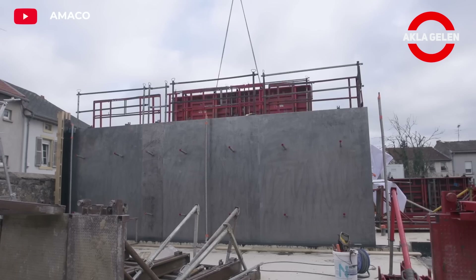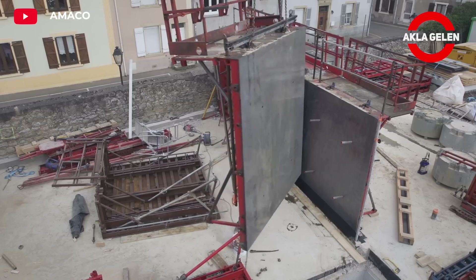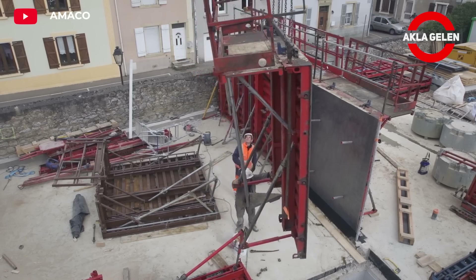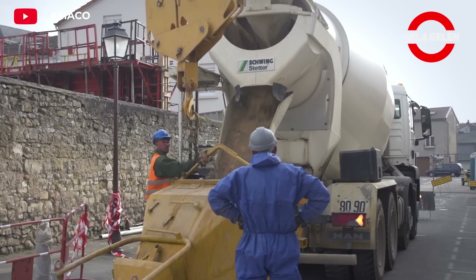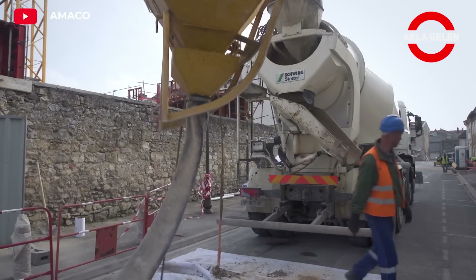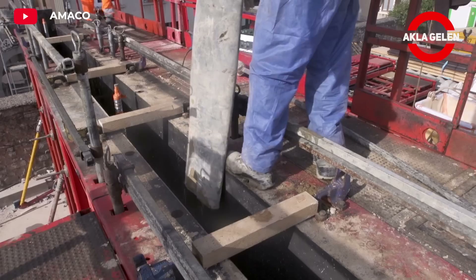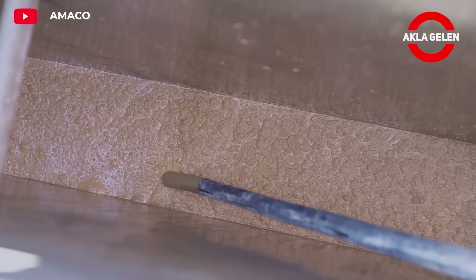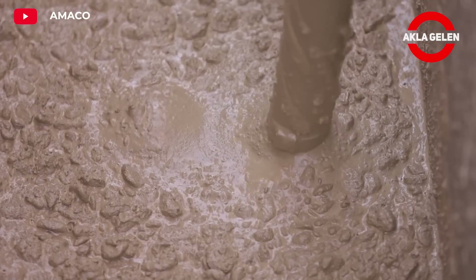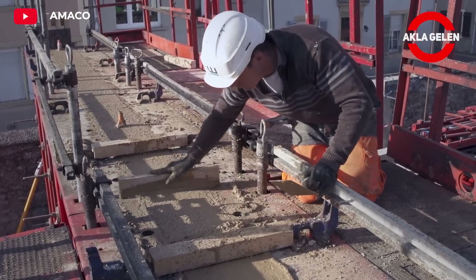Poured earth is an innovative raw earth construction technique. It is a material formulated as a result of a research program called environmental clay concrete. It consists of gravel, sand, fine clay limestone, water, and about 3% cement. This accelerates the drying of the walls and therefore the peeling of the formwork. The earth used is in reality industrial quarry waste recovered on site. Cast soil is a technique that can be easily reproduced, has an aesthetic appearance, and offers great hopes for contemporary architecture.